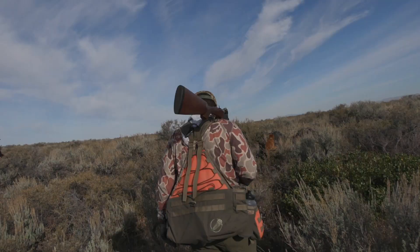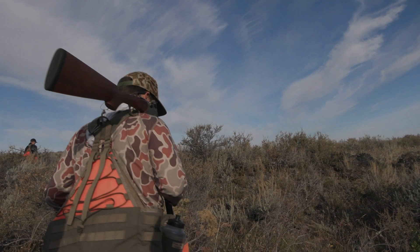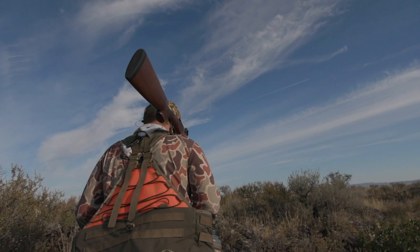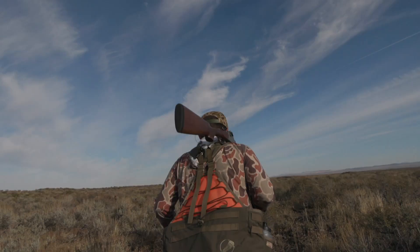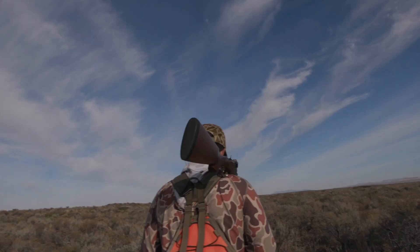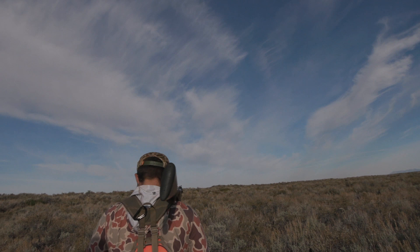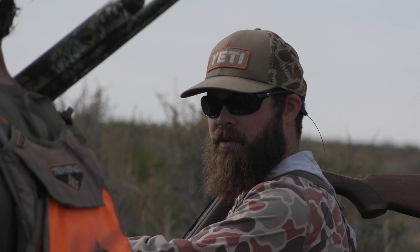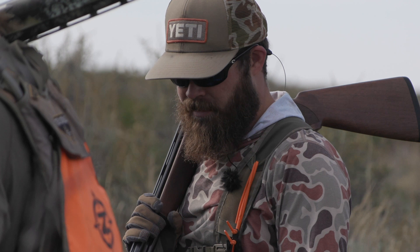Scientifically, sage grouse have been recorded traveling up to four miles in one jump. When they're migrating that 90-mile migration from summer to winter range, those are in four-mile increments over two weeks to a month. And when they land, they're still walking, so they're covering additional ground. Day-to-day through October, you could be seeing completely different sage grouse, which means there are no guarantees on them being in the same place.